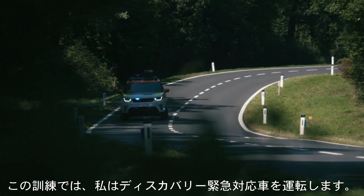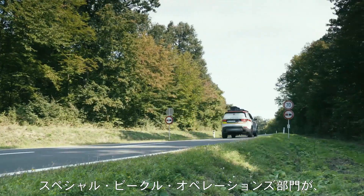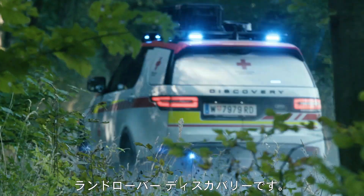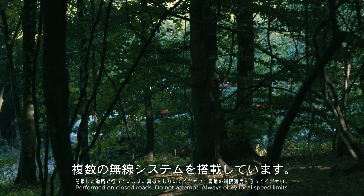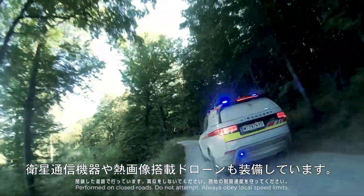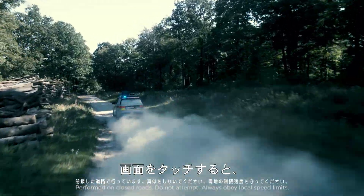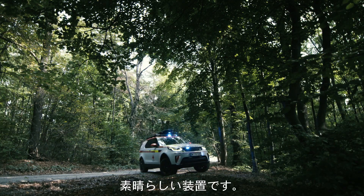On this training exercise I was going to be driving the Discovery Emergency Response Vehicle. It's a Land Rover Discovery that the Special Vehicle Operations Team have customised for the Red Cross. The vehicle is absolutely packed full of high-tech equipment — it's got multiple radio systems, satellite communications, and a drone with thermal imaging. You can actually push on the screen and tell the exact GPS location of where you're touching. It's a phenomenal piece of equipment.